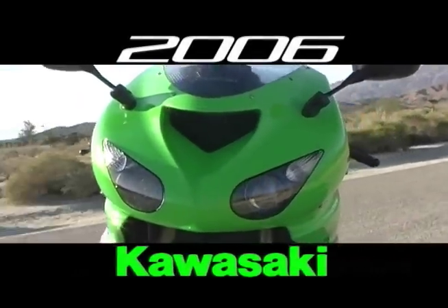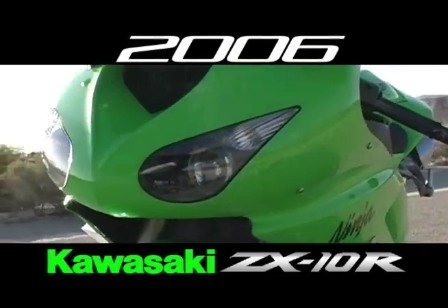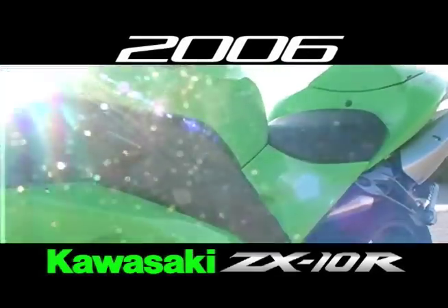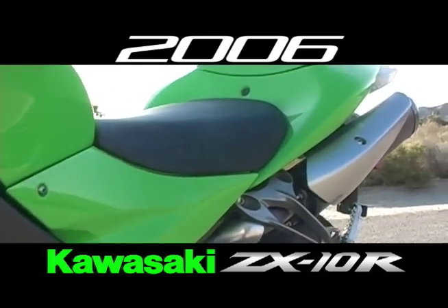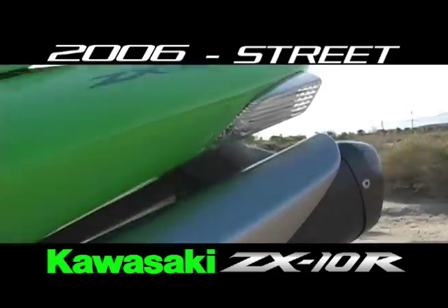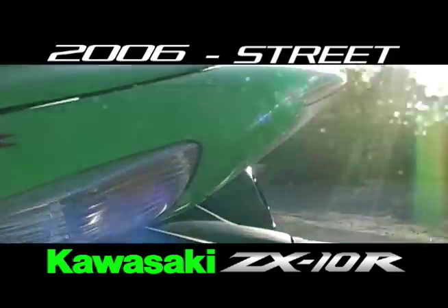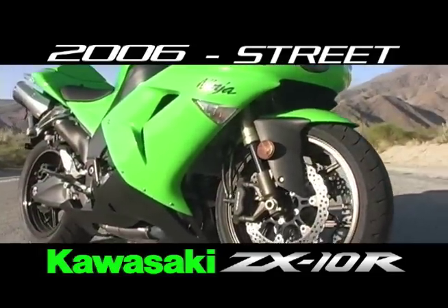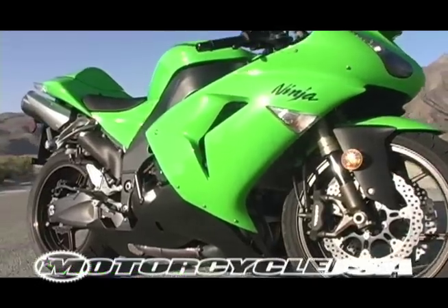Just two years after introducing the successful ZX-10R, Kawasaki threw away the design in favor of this ground-up, regenerated version. Note its new and controversial under-tail exhaust and its sleekly integrated turn signals. This new design isn't as trim as it used to be, gaining 12 pounds in the makeover.